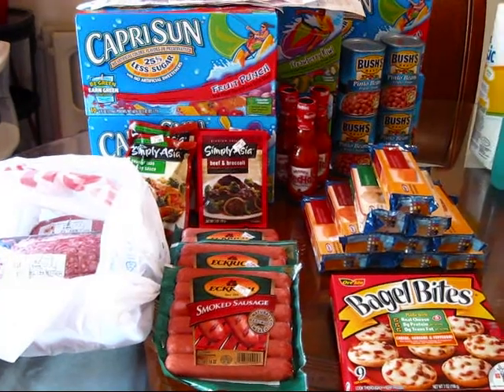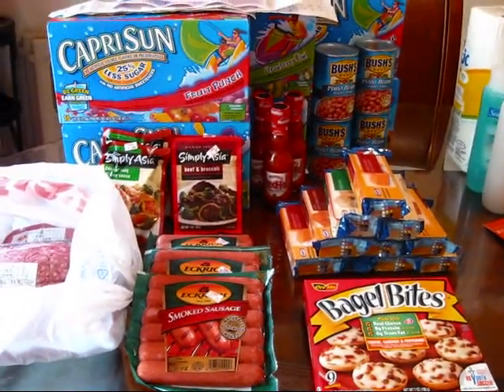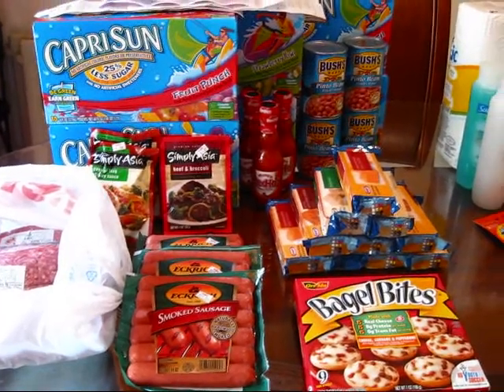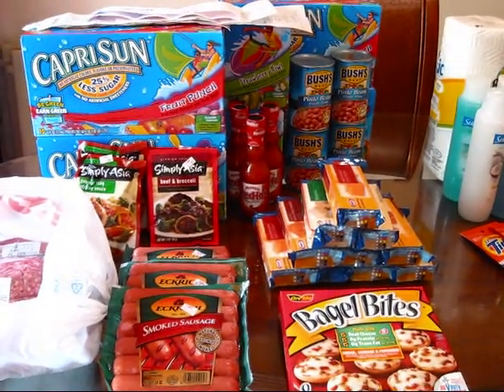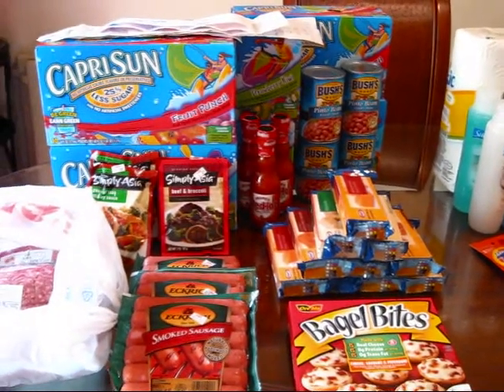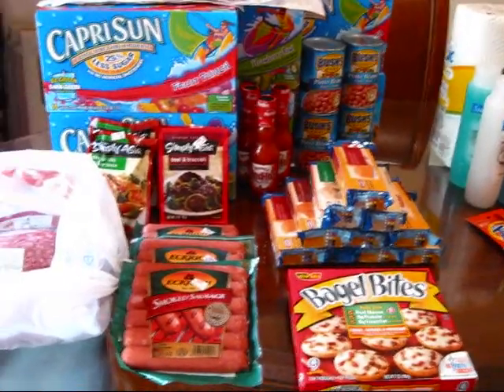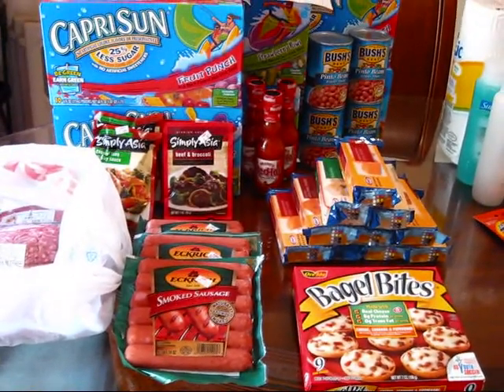But everything here on the table, out of pocket, I spent $11.42. I did three different transactions because they had a lot of Catalina promotions running. I get real leery about using my Catalinas on my next purchases because a lot of times it will stop the next one from printing out.